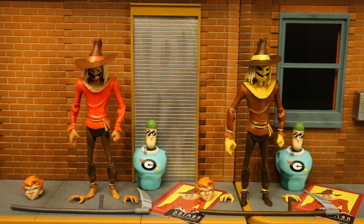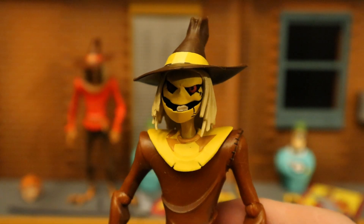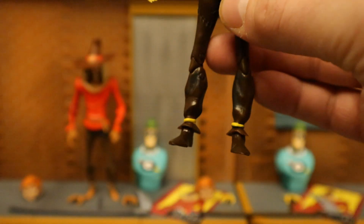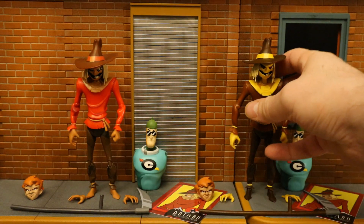And then we also have the Platinum Chase version. This one is done in a brown and yellow color instead of brown and red, and it looks good. It's not accurate to anything in the show, but it's a pretty cool paint variation. Yellow hands, dark brown pants, light brown shirt. Happy to have both of them in the collection.